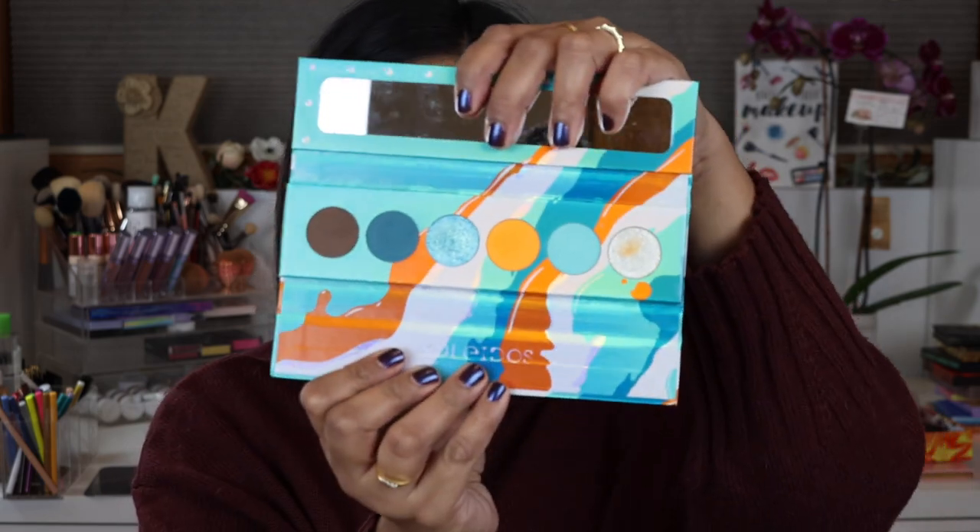The first items I want to talk about are of course the Kaledos eyeshadow palettes — are you guys surprised? I've featured them multiple times in other videos this year, and I would be an absolute liar if I didn't say these were some of my favorite eyeshadow palettes of 2019. I bought the first three with my own money, and then I was lucky enough to end up on their PR list, so I did receive two in PR. Let me show you the inside.